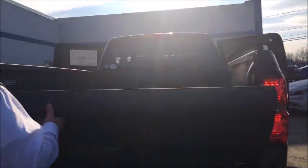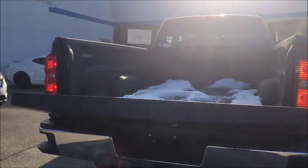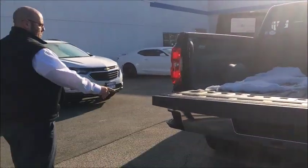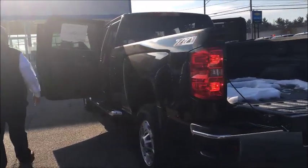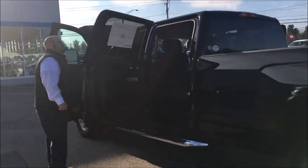It does have the easy-assist tailgate so it's not going to slam down on you. It does already have the class 4 tow hitch as well, as well as bumper side steps to make it easy to get in and out. As you come around here, we do have the gas tank — I believe it's a 33-gallon tank. Yes it is.